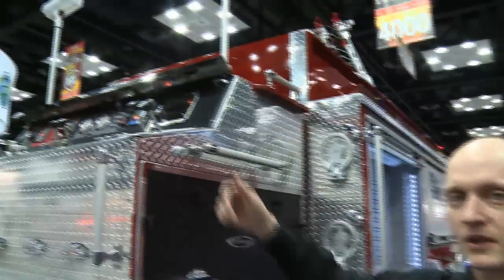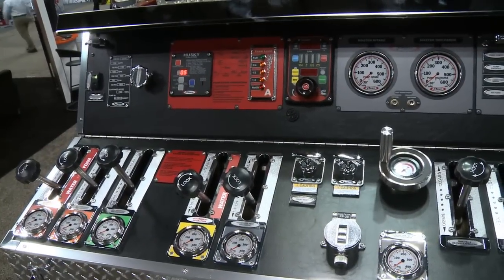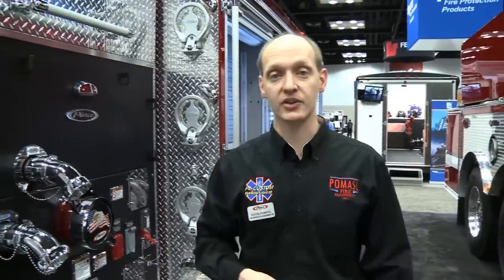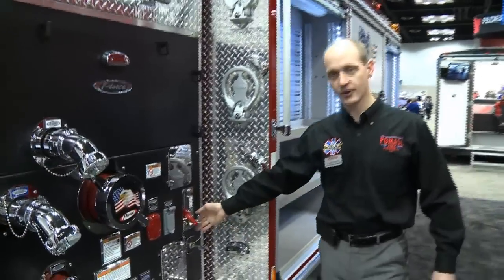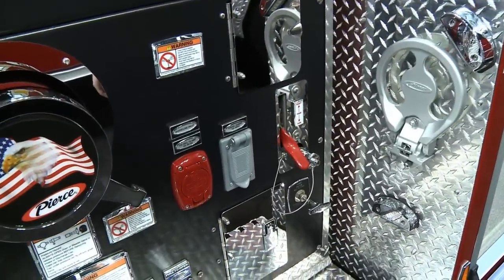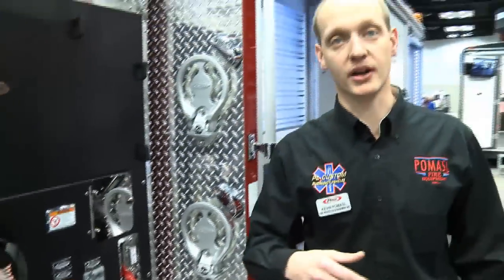It is a top mount pump control. We do have our Pierce Husky III foam system on here with a 30-gallon foam tank, which also has the ability to draft Class A foam and Class B foam through our foam fill. And it has the ability to fill the foam tank from the ground, which is a very important feature for the customer — they don't have to drag 50-pound foam buckets to the top of the truck and risk injuring anyone.